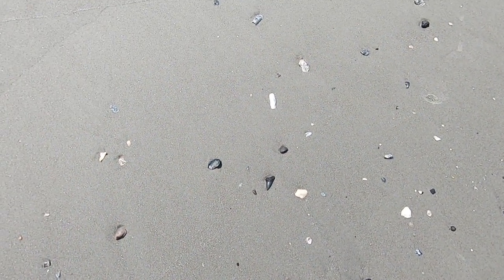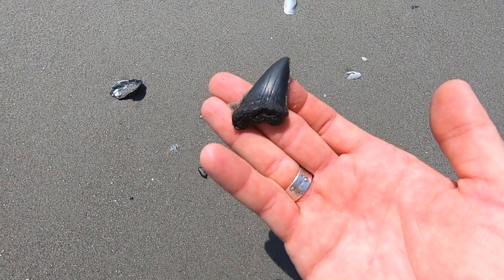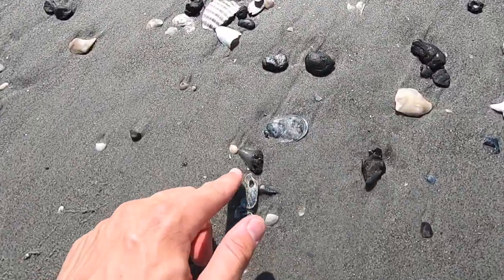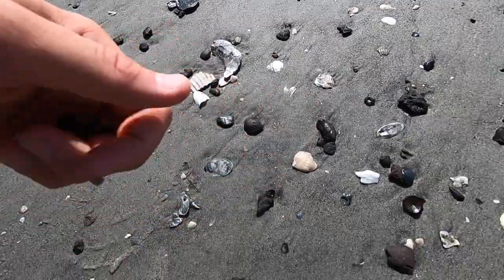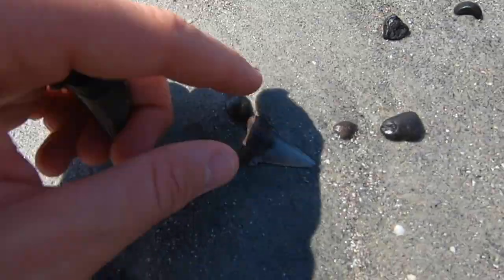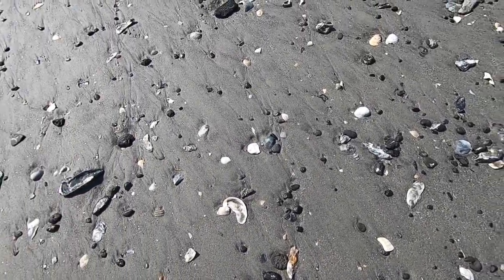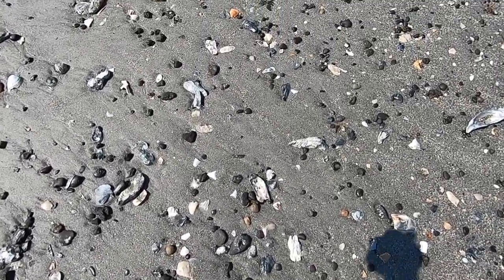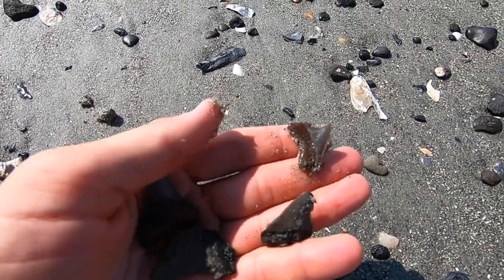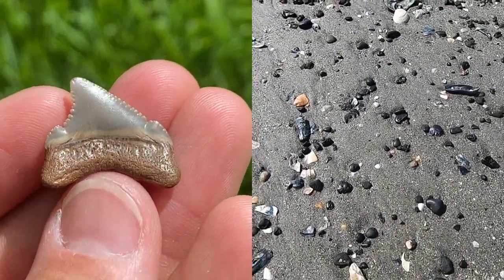We're hustling off to a different section of the beach now, but you always have to stop and pick up a tooth if you see it. This one is that extinct great white, Carcharodon hastalis. Got one right there, and got one right there, and got one right there. Let's see if we can get another one in the next few feet. Oh yeah, check it out — look at that gorgeous posterior. Wow, that is perfect. Now let's see if we can keep the streak going.